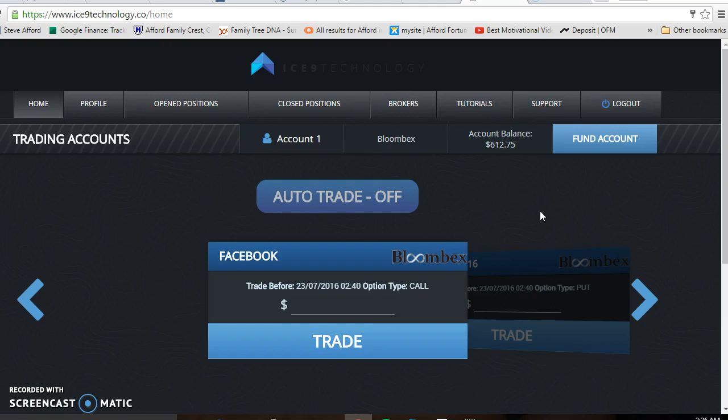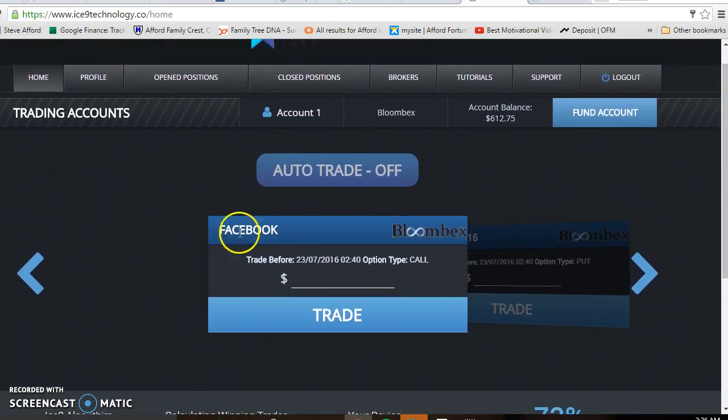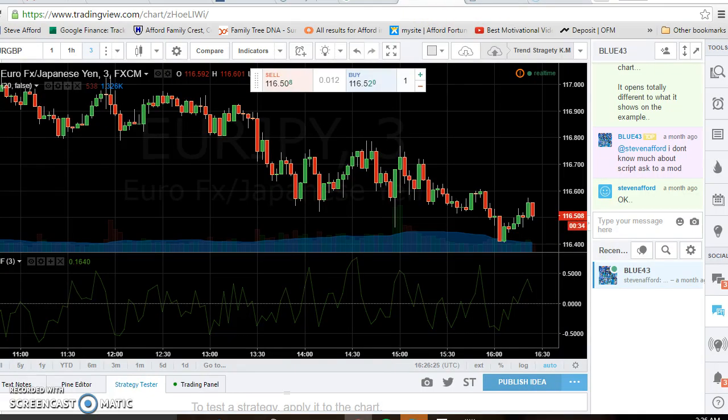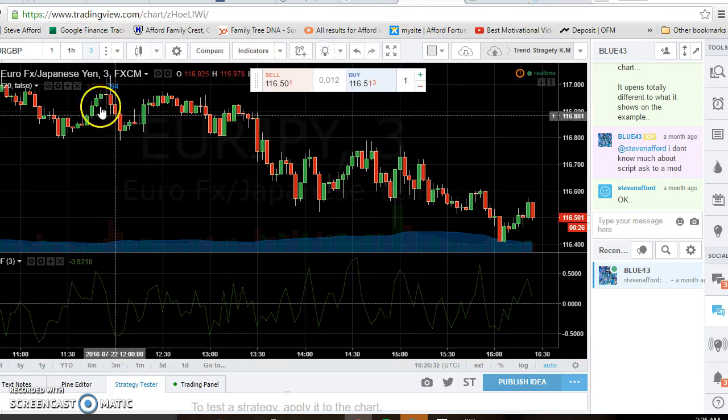What I've got here is Ice Nine technology — it's software and I've just started trading with it. BoomFX is my broker at the moment. What I'm doing is some training, putting this software into action, doing some manual trading and checking with my charting system. TradingView is a free service that I utilize to check where the market is going.